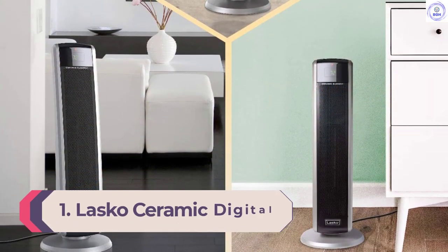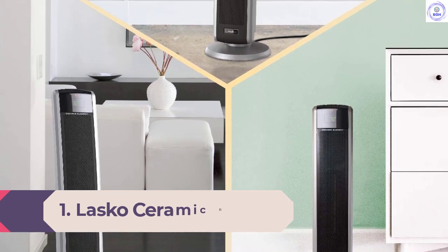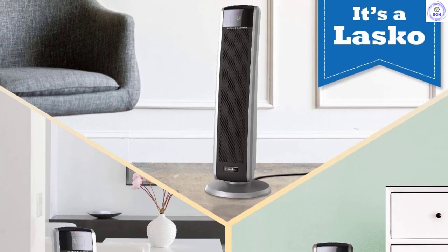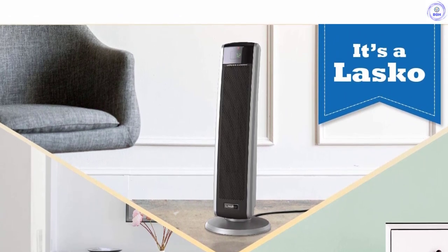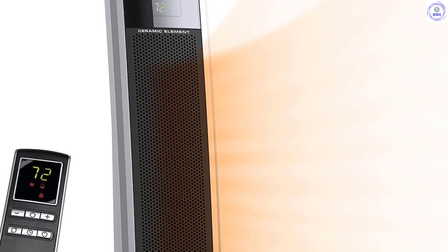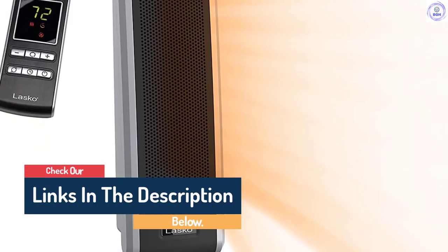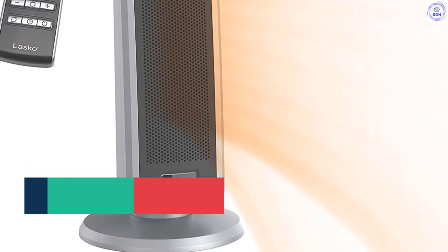Number 1: Lasko Ceramic Digital Tower. The Lasko Ceramic Digital Tower rules the roost for tower-style space heaters. This model promptly produces heated air as soon as you power it up. The controls and user interface are intuitive, and the remote control is ergonomic and easy to use. Even though the unit is tall, it is easy to place in out-of-the-way spaces thanks to the small base. One limitation: there is no way to use the fan without the heating unit on, so it won't be useful in warmer months, and it lacks a tip-over sensor. All in all, we like this design the best for the majority of space heating needs.